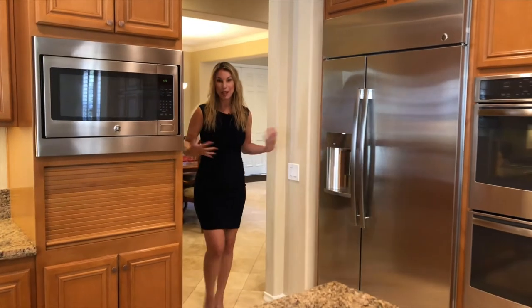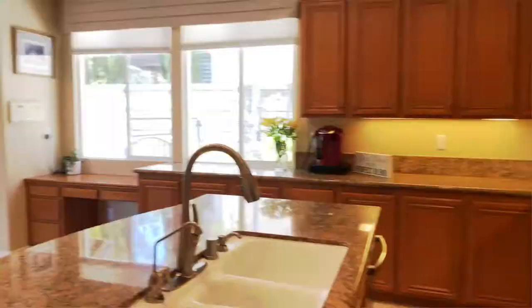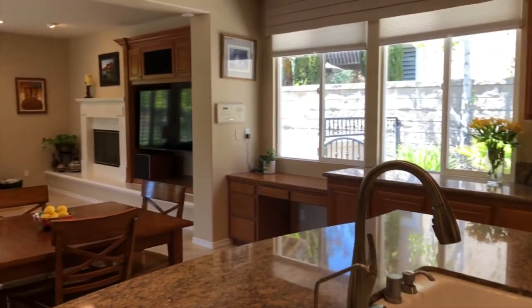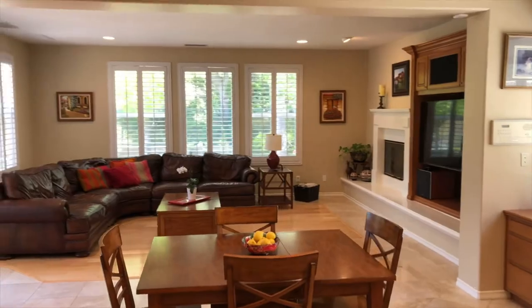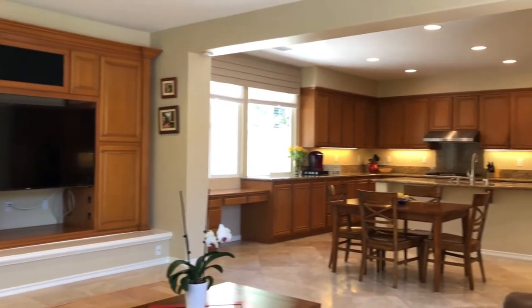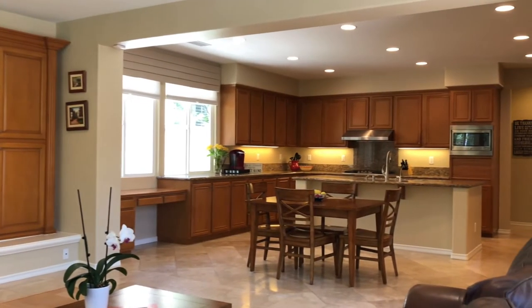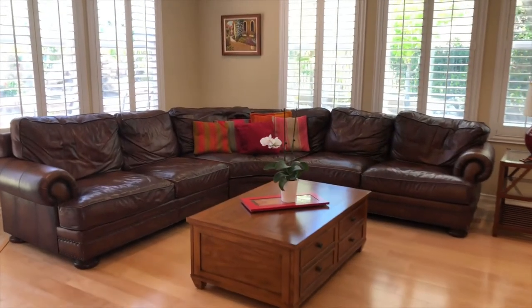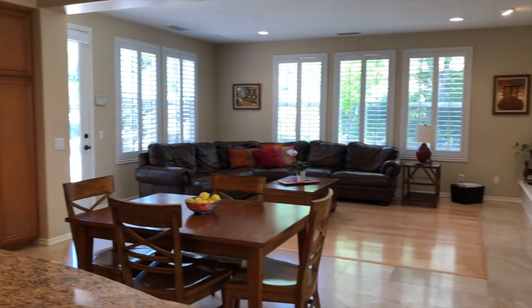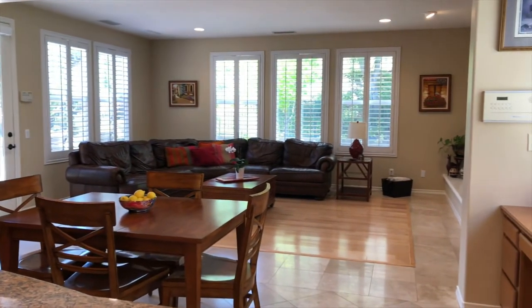As we leave the formal spaces and come around this corner, we're greeted by this great room. The reason it truly is such a great room is you've got a complete open living concept between the kitchen, a dining area, and a really large family room. That's a very large sectional in that family room, loads of windows letting in a lot of natural light, and you can see into the backyard very easily.